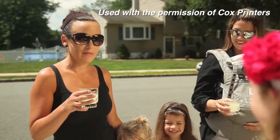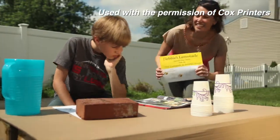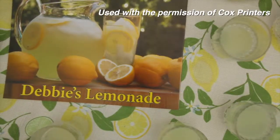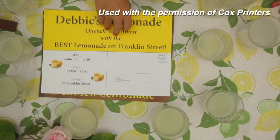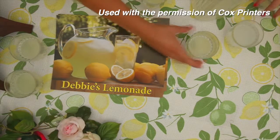Seriously, Debbie, this is the best lemonade I've ever had. Thank you. Honey, look — our neighbor Debbie has a lemonade stand too. Isn't that great? Cox Printers is your one source for direct mail, retail marketing, business promotions, and online services. We also specialize in Every Door Direct Mail offered by the U.S. Postal Service.